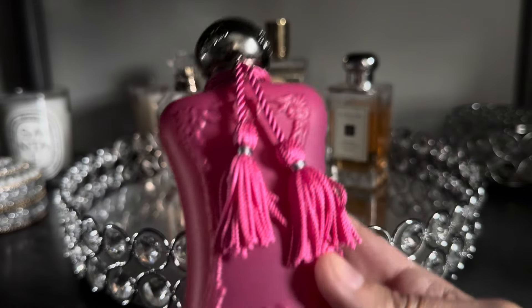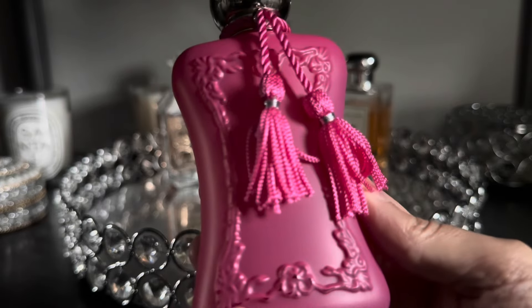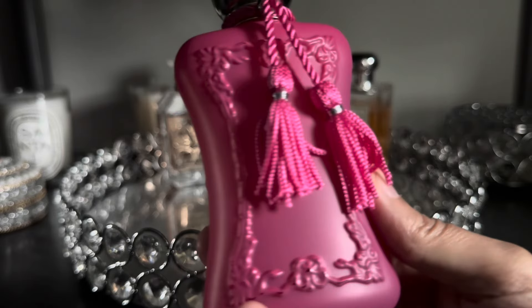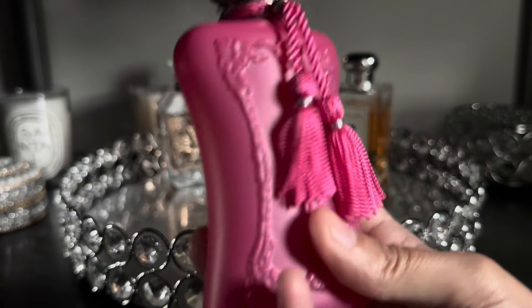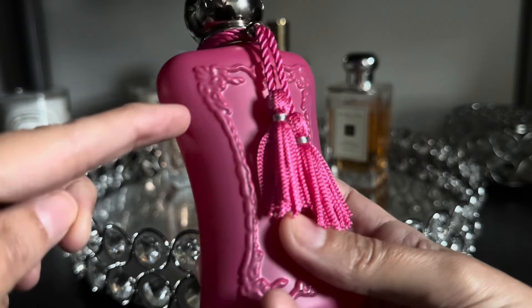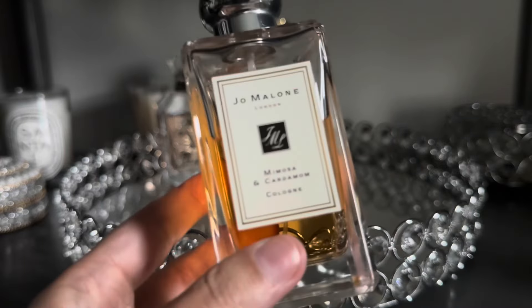Next up I have Oriana from Parfums de Marly. This is a fragrance that took me quite a while to figure out when to wear, but I really, really enjoy it. It's a very sweet, marshmallow-y orange blossom scent that I really enjoyed wearing this month. I got quite a bit of use out of it and I've finally made a little bit of a dent on this fragrance over the month of March.